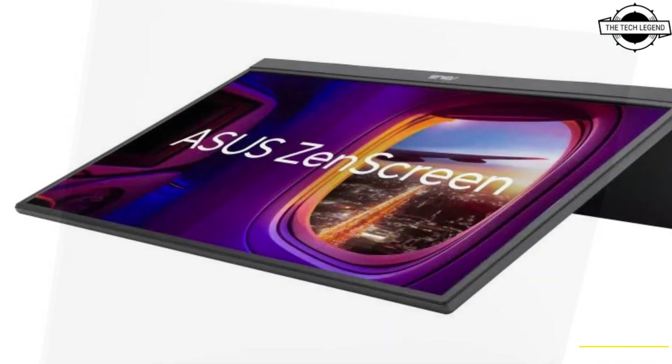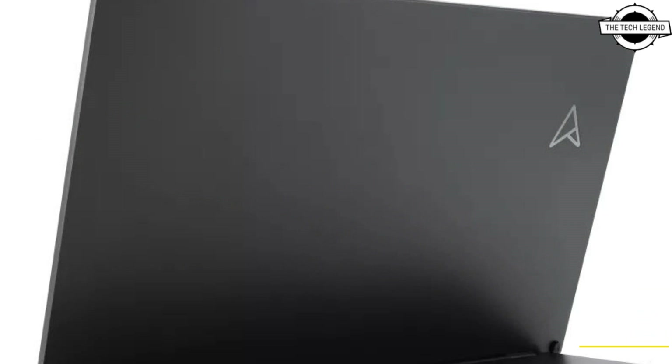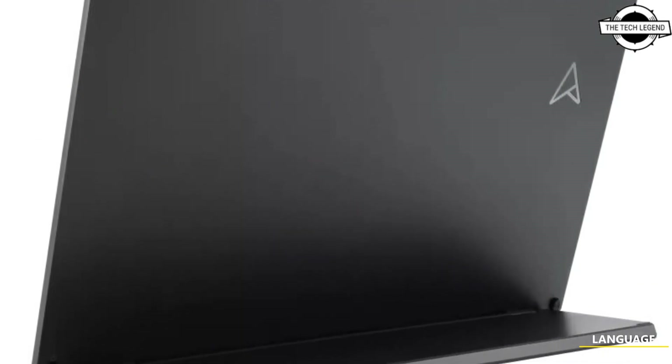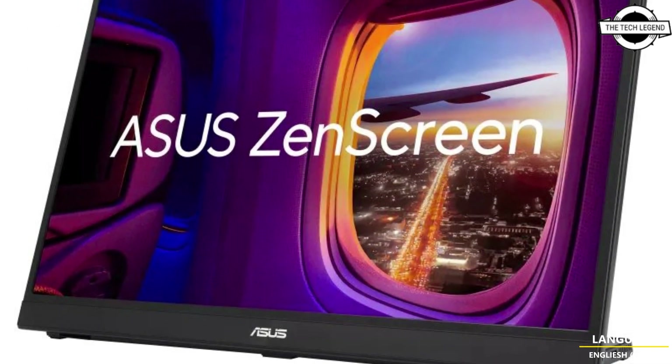Additional specs include an 800:1 contrast ratio, 5ms response speed, 16.7 million display colors, and a vertical or horizontal viewing angle of 178 degrees. The display interfaces include USB Type-C, HDMI 1.2, and an earphone jack.